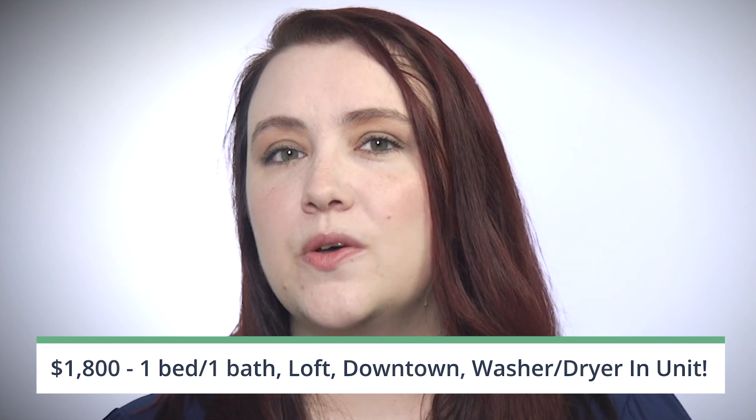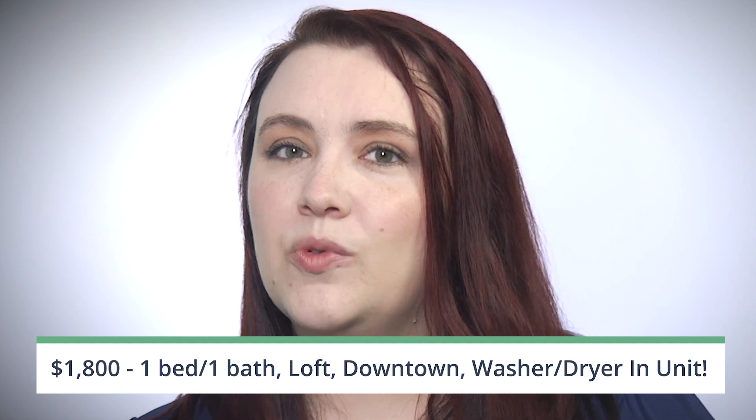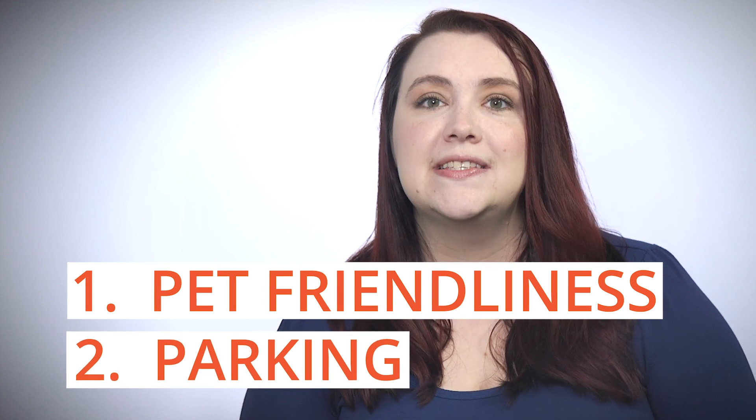$1,800, one bed, one bath, loft, downtown, washer and dryer in-unit. But which amenities are truly worth highlighting? Zillow reports that there are two things that result in more contacts than anything else: pet-friendliness and parking.